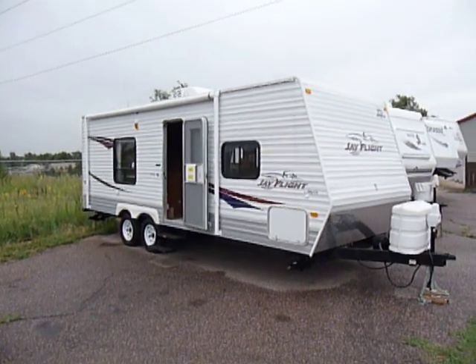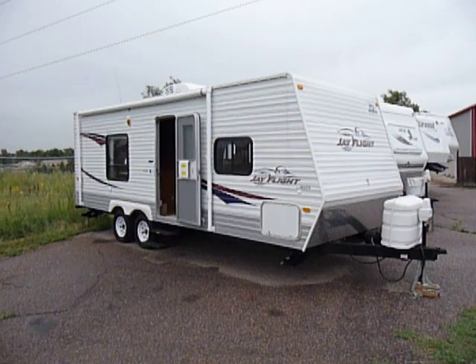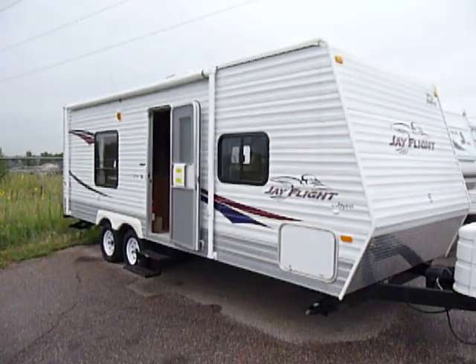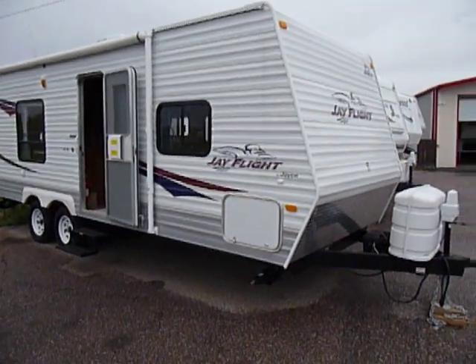This video is for a 2009 Jayco 22 FB. Just want to walk around the outside — there's absolutely no damage, no dings, no dents. 2009, you know, should be nice. It's an extremely clean unit.